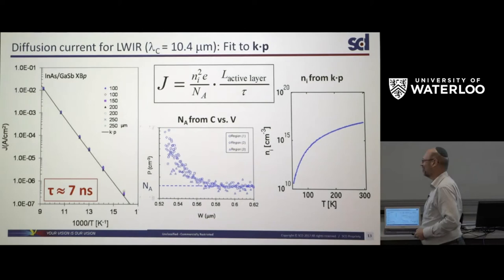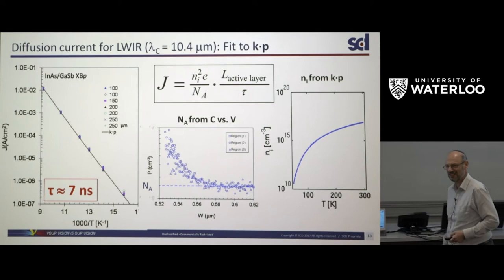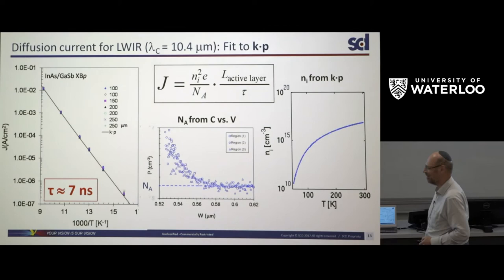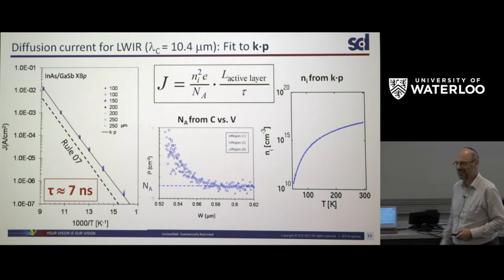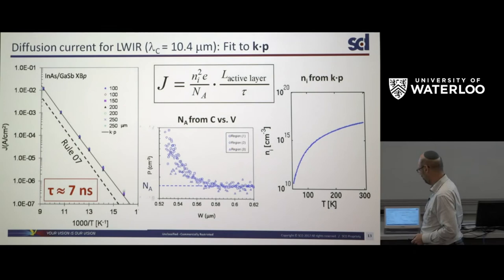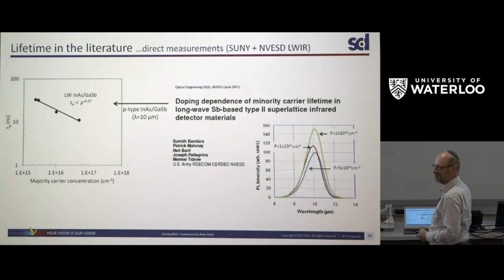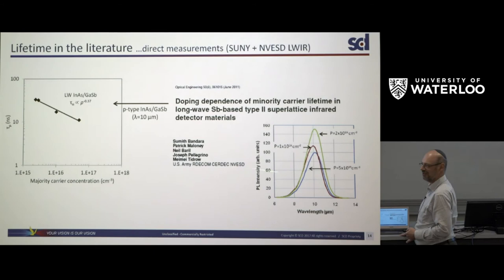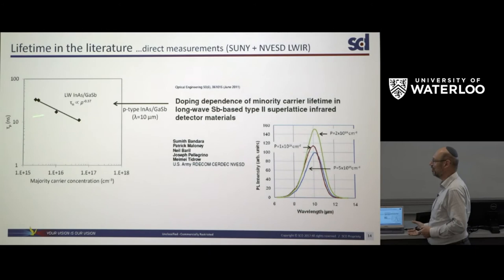I give a challenge to anyone involved in this field to increase this lifetime by varying the growth conditions — I believe it is related to how many GR centers end up in the gallium antimonide layer. Comparing to the current state of the art benchmark, Rule 07 (published in 2007), we are only about a factor of 3 above it, so these superlattices are getting very close to state of the art. Direct measurements of lifetime in similar 10-micron-cutoff superlattices from the U.S. Night Vision Directorate came up with very similar numbers around 10 nanoseconds, so the ballpark is in very good agreement.